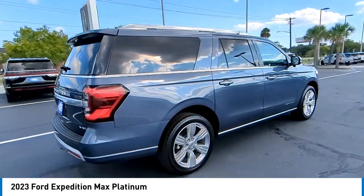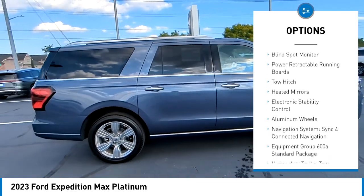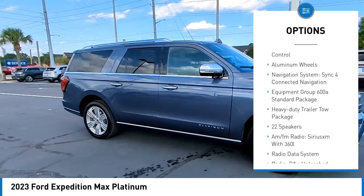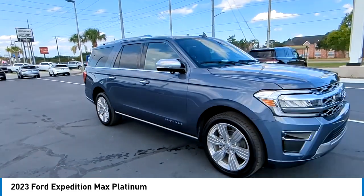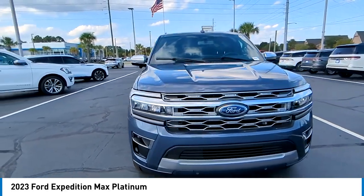Here are some of this vehicle's great options: rain-sensing wipers, tire pressure monitor, turbocharged, panoramic roof, blind spot monitor, power retractable running boards, tow hitch, heated mirrors, electronic stability control, and aluminum wheels.